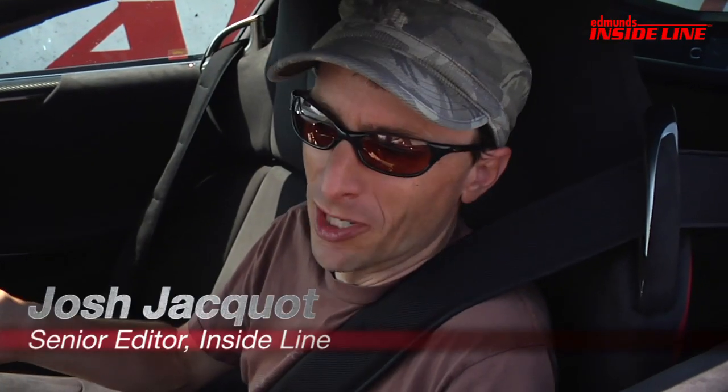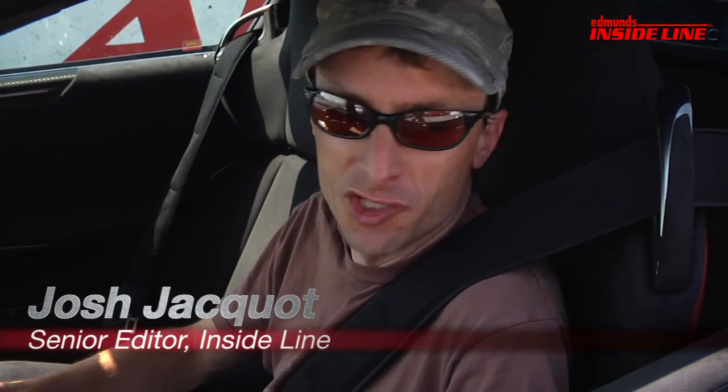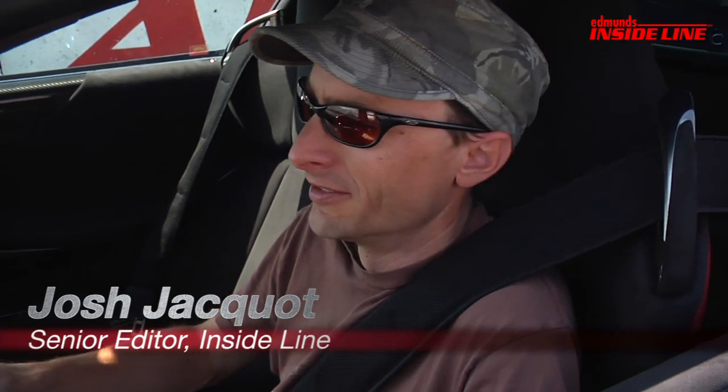We're here at Cal Speedway and we're going to do a little impromptu grudge match between the GT2 RS and the LFA.